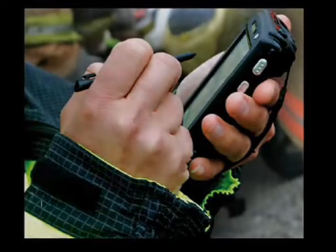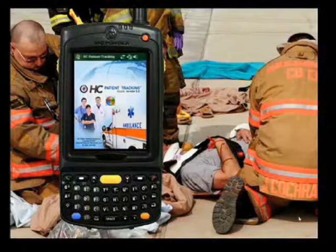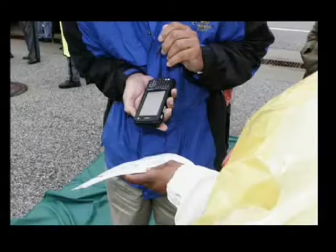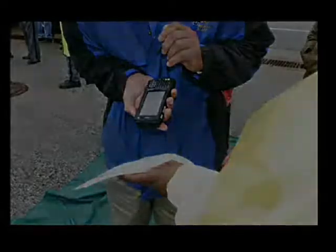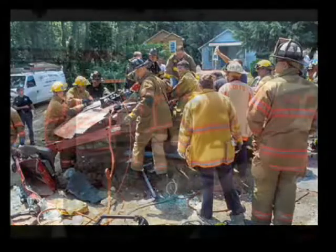Global Emergency Resources' new patient tracking system helps to improve response times and quality of care at the incident location. Our mobility solution utilizes Motorola handheld computers to integrate seamlessly with the HC standard central control viewing screens, enabling centralized visibility and coordination of healthcare assets, emergency locations, tracking of the injured, and faster, more efficient medical care.